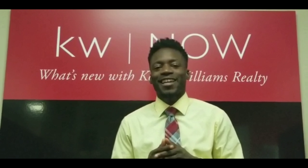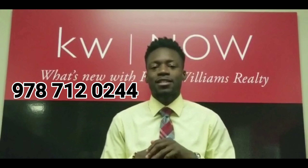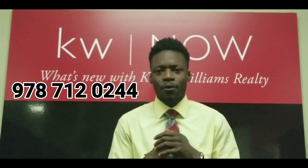Tune in tomorrow. Be back with another video. This is Jay Lucky Henry, and I'm here to keep it real with you. Whether you're looking to buy, sell, or invest in real estate, call or text 978-712-0244, and make sure you subscribe to my channel for more.